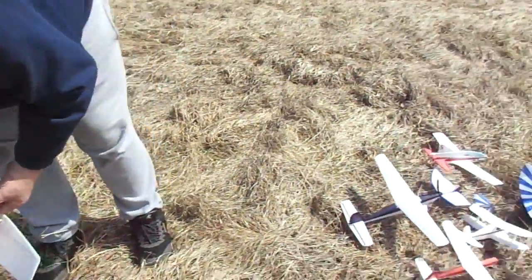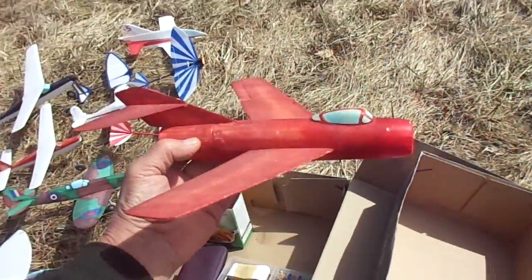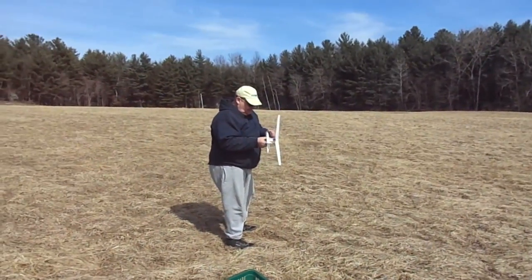Oh, I forgot to show you guys — we got the MIG here today too. The old MIG. We're gonna do some test flying with that. I put a new bigger motor in it. Looks like Richard's ready to go.